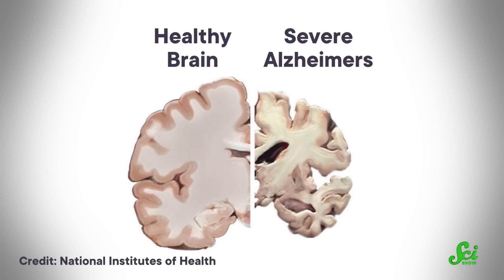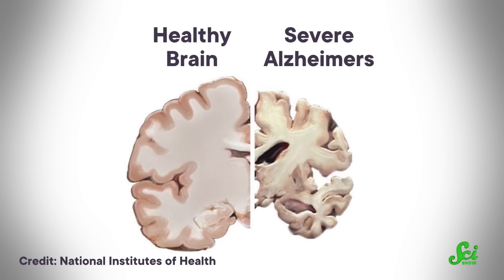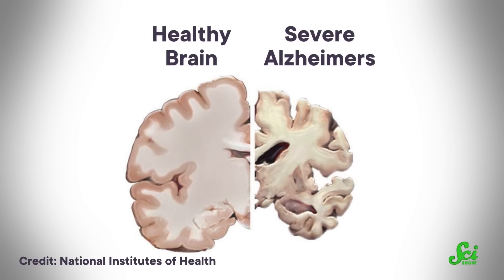Barris's lab also discovered that astrocytes may kill injured neurons and play a role in neurodegenerative disorders. Many of these discoveries happened because Ben Barris had a knack for looking at what had previously been overlooked — not just when thinking about scientific questions, but also when thinking about scientists.